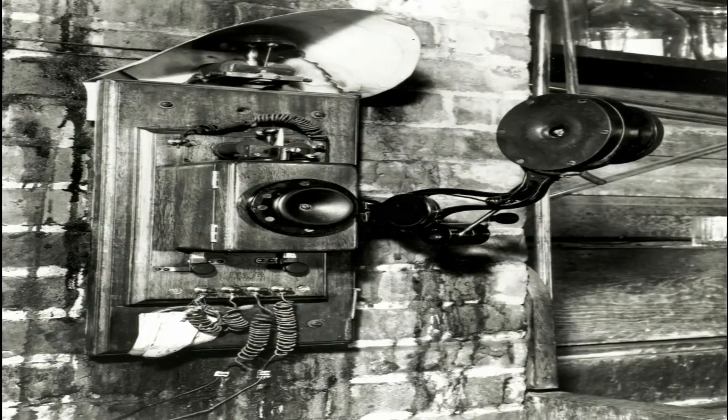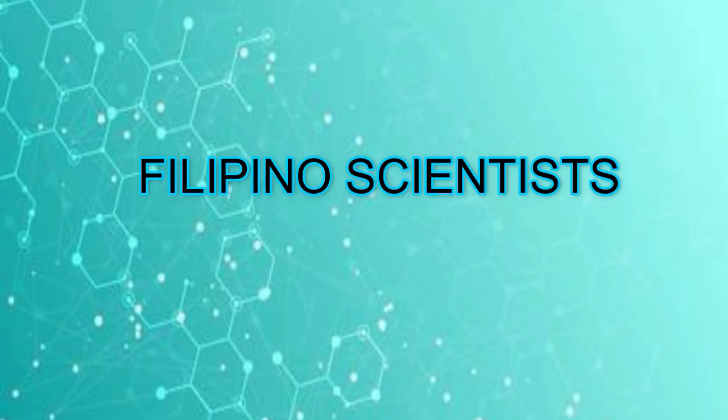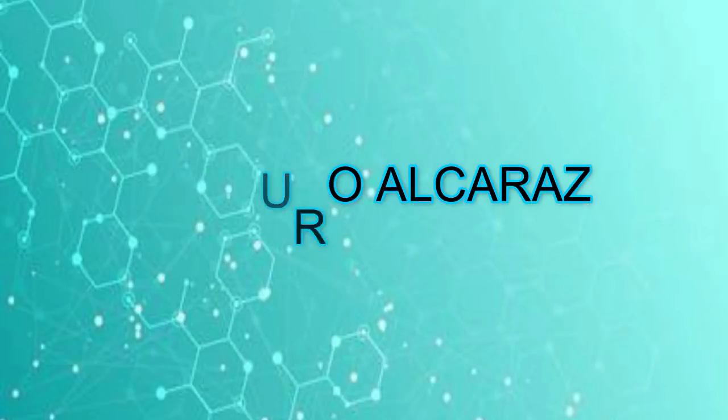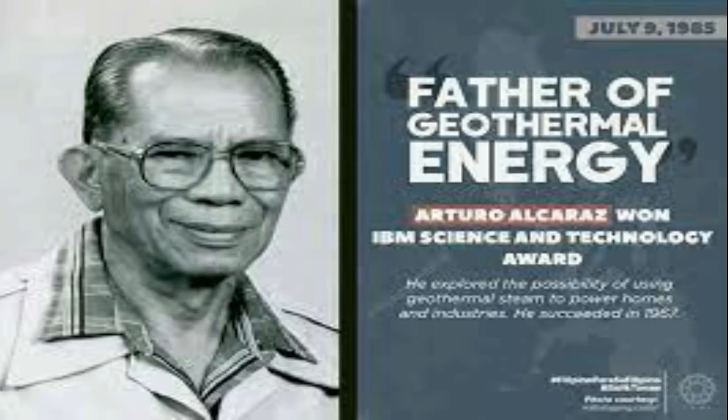In addition, Edison improved the electric light bulb and Alexander Graham Bell's telephone. Filipino Scientists: Arturo Alcaraz is considered the father of Philippine geothermal energy development. He is credited for making the Philippines the world's second-largest producer of geothermal energy. For his contributions in geology, he won the Ramon Magsaysay Award in 1982.